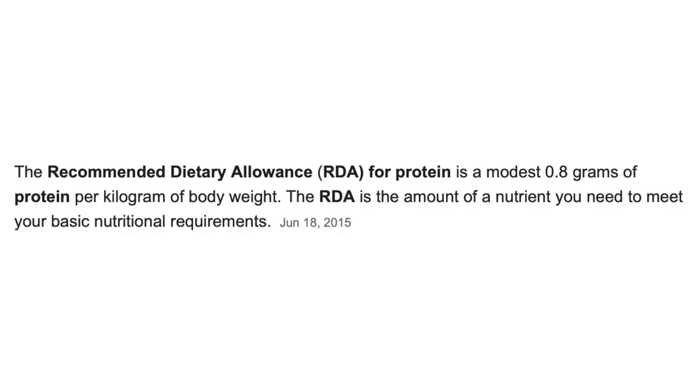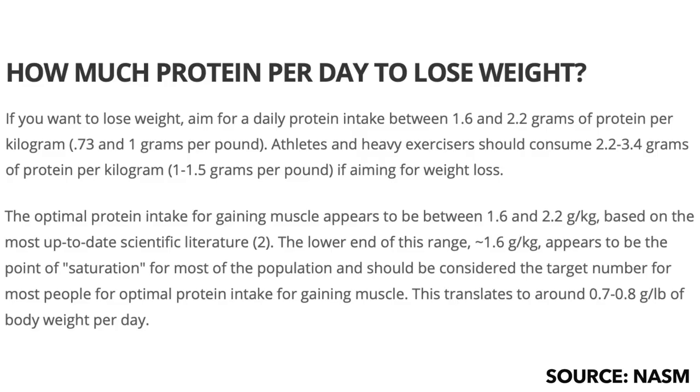The first way is by using your body weight. The current Recommended Dietary Allowance, or RDA, for protein is 0.8 grams per kilogram of body weight — keep in mind this is the bare minimum, just enough to function properly. Personally, and along with a lot of other recommendations, whether your goal is weight loss or building lean muscle mass, I'd recommend sticking more in the range of 1.6 to 2.2 grams per kilogram of body weight. If you're an athlete or someone who trains at super high intensity for a long period of time, you'll probably want to go even higher.